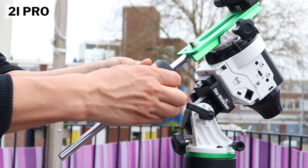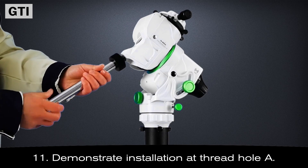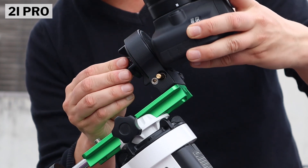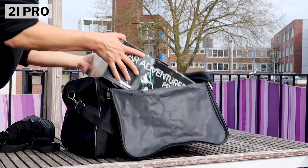Both the Star Adventure 2i Pro and the GTI are pretty portable. The 2i Pro is a little lighter at about two kilos or four and a half pounds, versus the GTI at about three kilos or six and a half pounds. Both star trackers come with an optional counterweight that adds an additional five pounds or two kilos, and a V-style mounting saddle to mount a small telescope or camera with a zoom lens. Both fit comfortably in a backpack or sports bag — great for holidays or weekend trips.